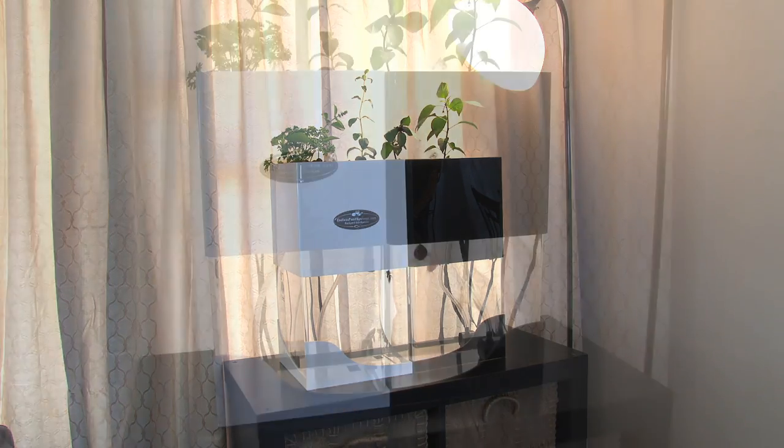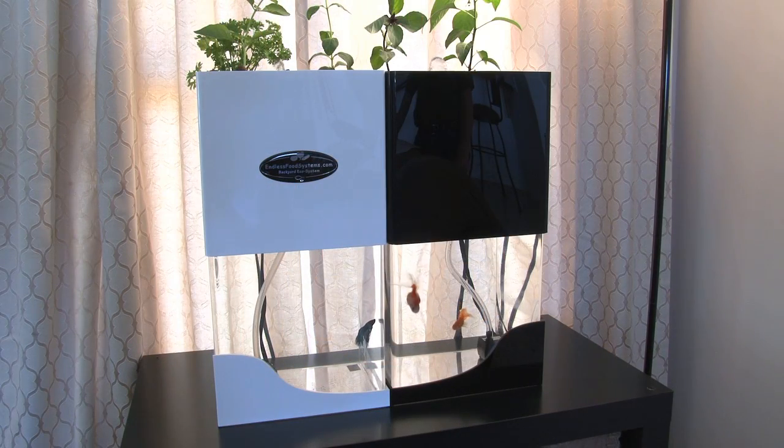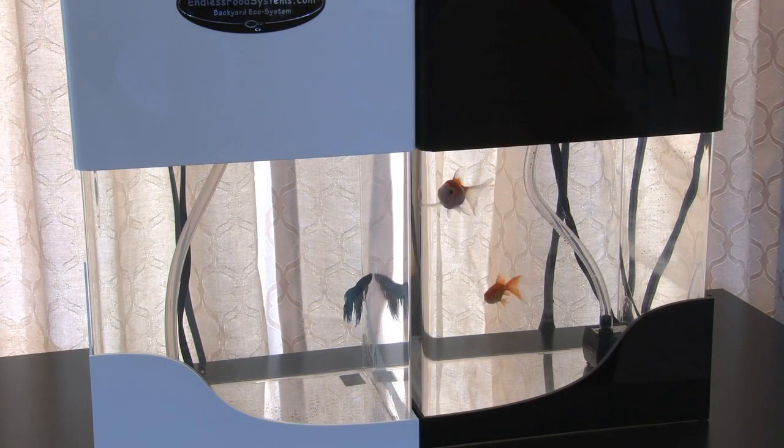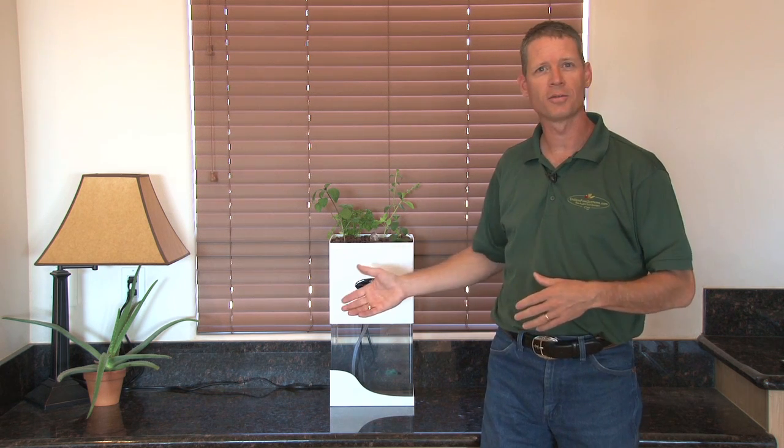These desktop units are available in black and white and you can combine them together to get a cool effect. You can grow betta fish or goldfish — it really doesn't matter what kind of fish you put in there. We're just using their waste to power the plants. They're super easy to maintain, they're attractive, and you can put one in your kitchen and get fresh basil anytime you want.